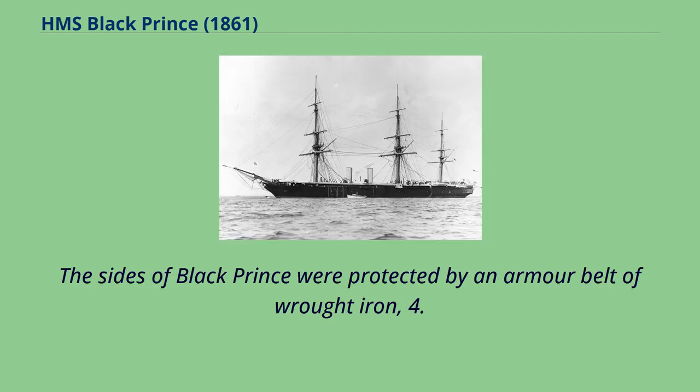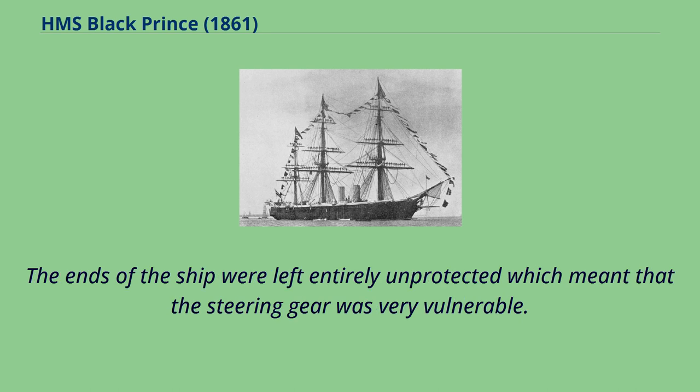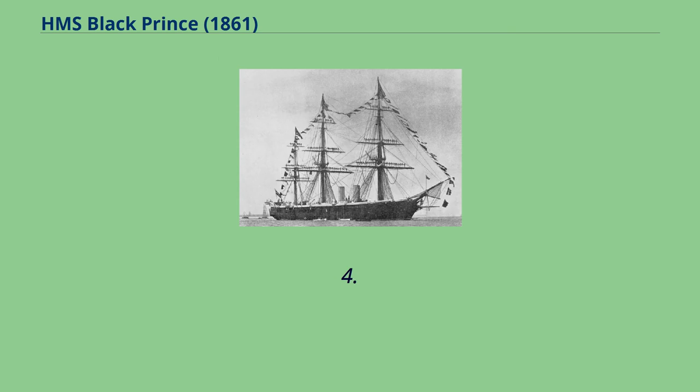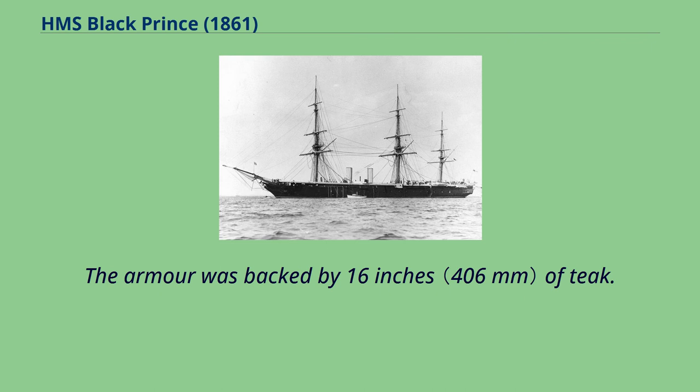The sides of Black Prince were protected by an armor belt of wrought iron, 4.5 inches thick, that covered the middle 213 feet of the ship. The ends of the ship were left entirely unprotected, which meant that the steering gear was very vulnerable. The armor extended 16 feet above the waterline and 6 feet below it. 4.5-inch transverse bulkheads protected the guns on the main deck. The armor was backed by 16 inches of teak.